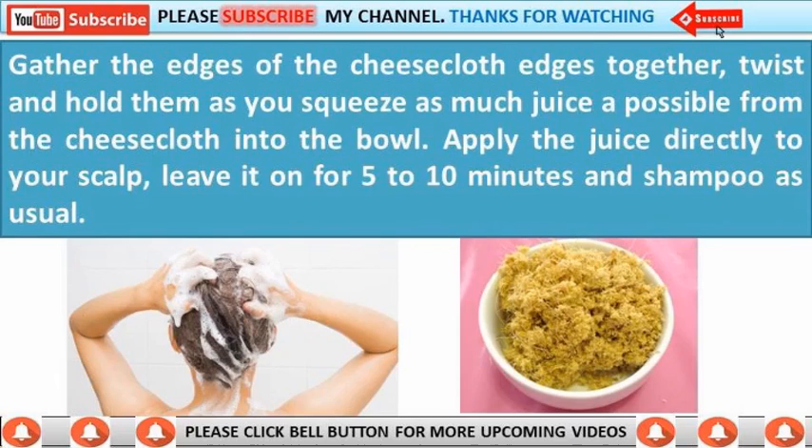Squeeze as much juice as possible from the cheesecloth into the bowl. Apply the juice directly to your scalp, leave it on for 5 to 10 minutes, and shampoo as usual.